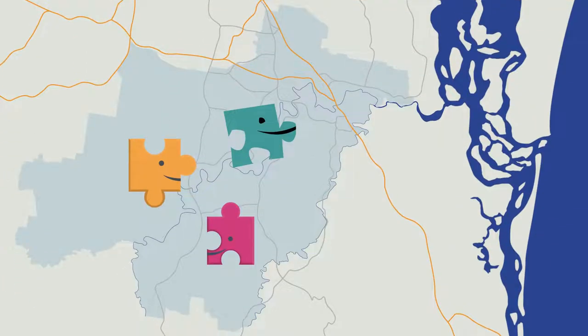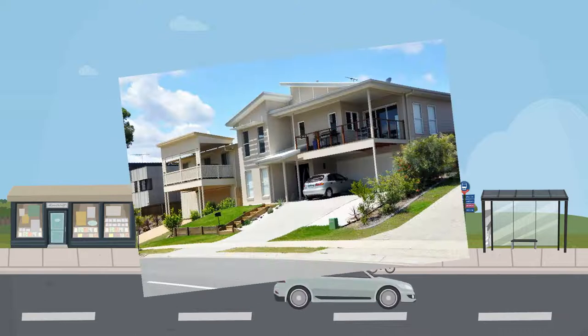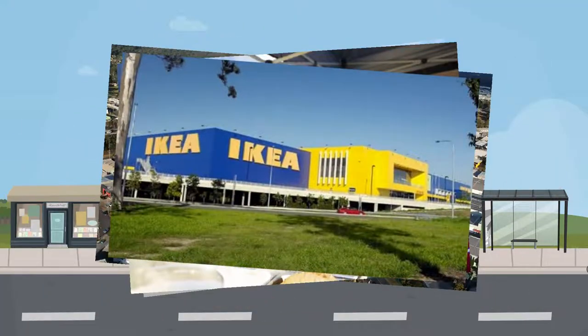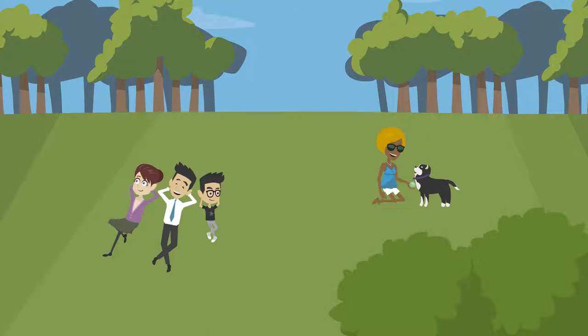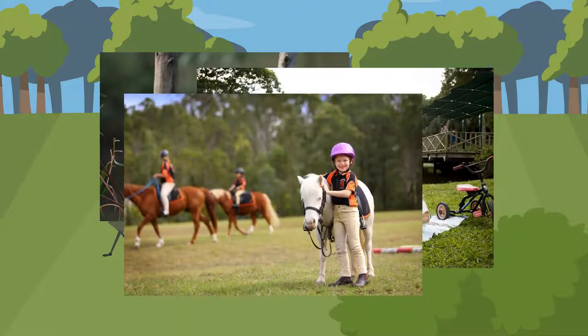Zoning is a fundamental building block to help us plan what goes where in our city. Some areas of our city are intended for houses, while others are for industrial, commercial or retail use. We also set aside land for our environment, for parks, community and rural uses.